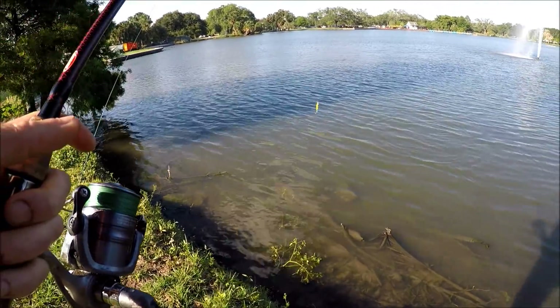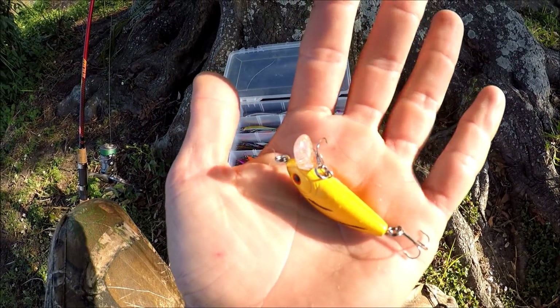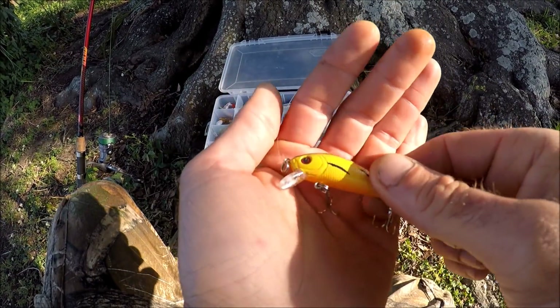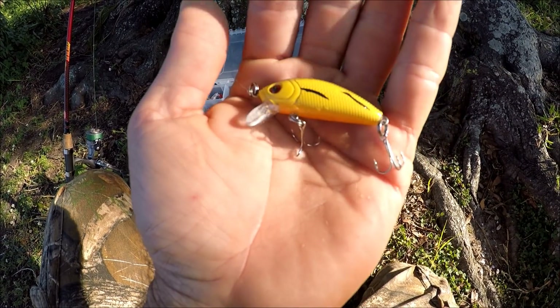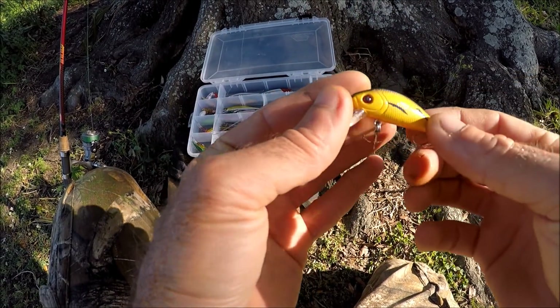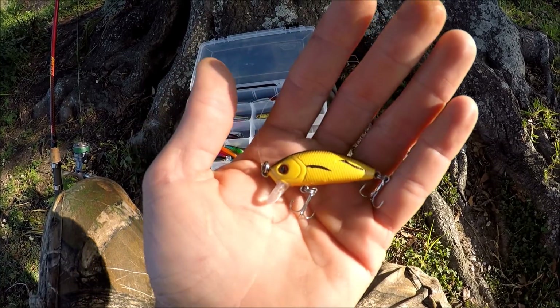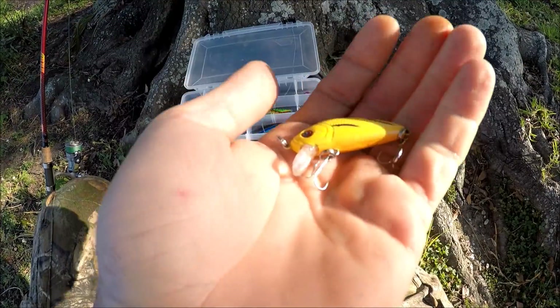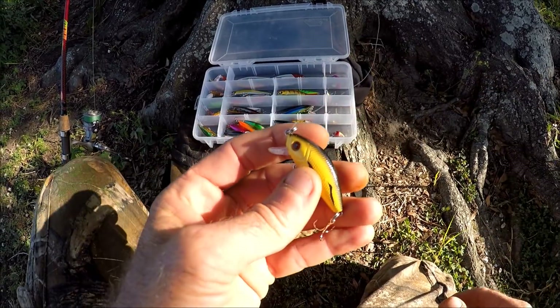Same crankbait — I just couldn't resist throwing it again, I love it so much. I caught a lot of bites on it and the other ones like it would probably be really good for other waters, like up north. This crankbait puts out a lot of vibrations and it's got a little bit of rattle to it. But let's move on because there's a lot of lures in this box.